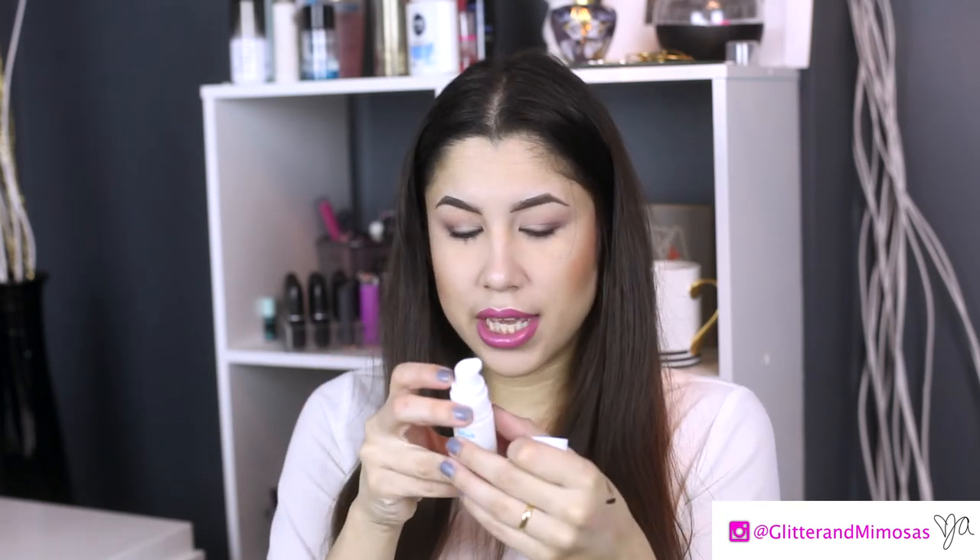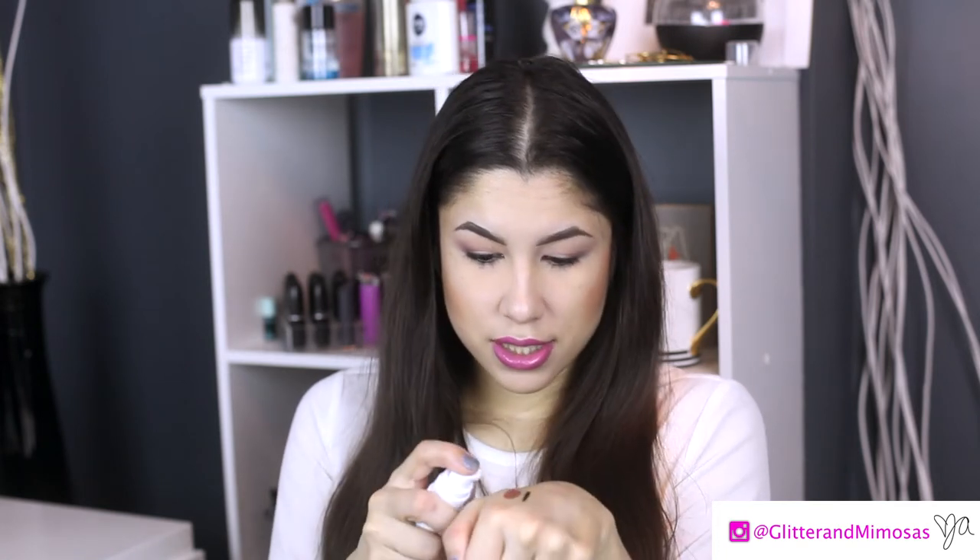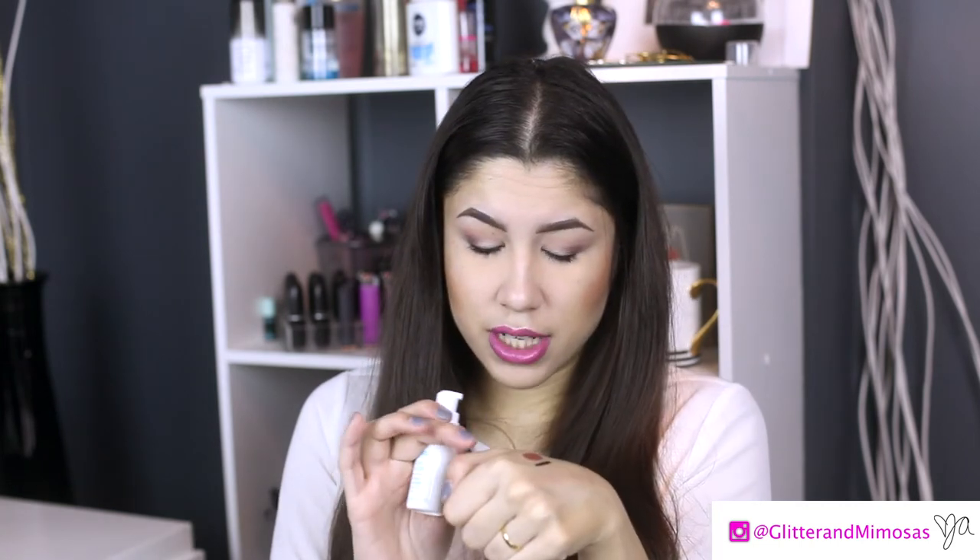The last item is by Bliss — Triple Oxygen Instant Energizing Foaming Mask. I'm very excited about this, it's got a pump! Instructions: massage onto damp skin until a full froth forms, wait five minutes, then rinse well — up to three times per week as needed. It smells good, I can smell some mint from the lip balm too. I like Bliss — oh look, it's foaming on my finger!